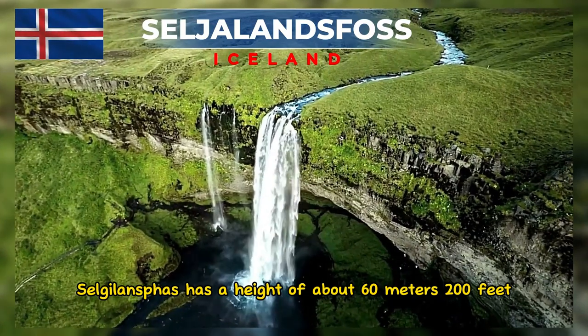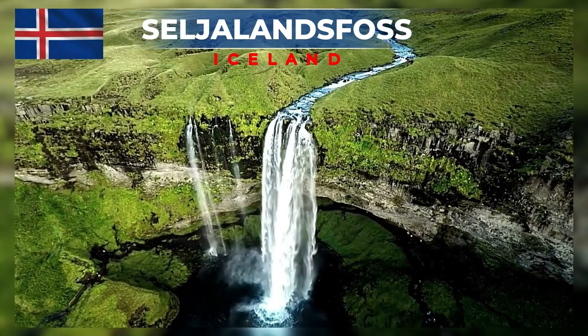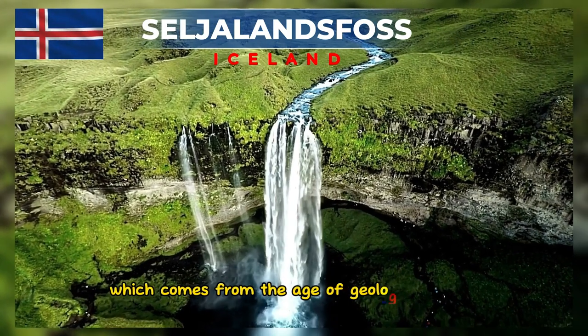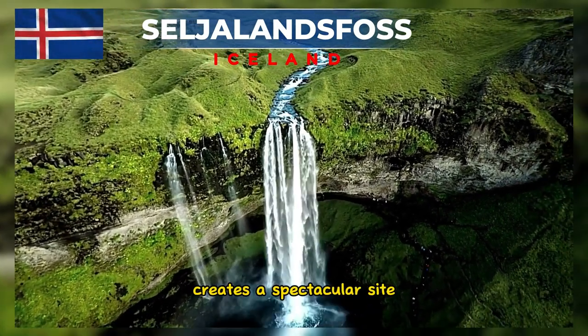Seljalandsfoss has a height of about 60 meters (200 feet) and is one of the tallest waterfalls in Iceland. The waterfall originates from the Seljalandsa River, which comes from a glacial source. The volume of water falling from this height creates a spectacular sight.